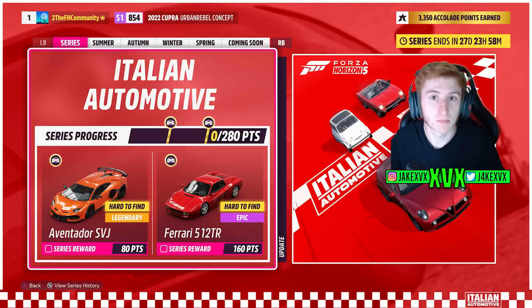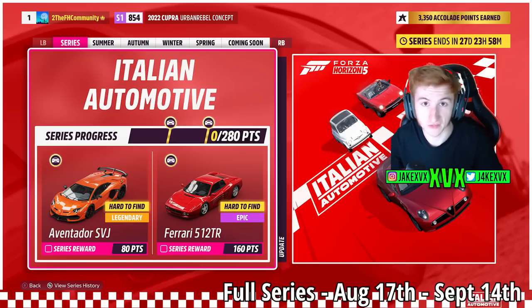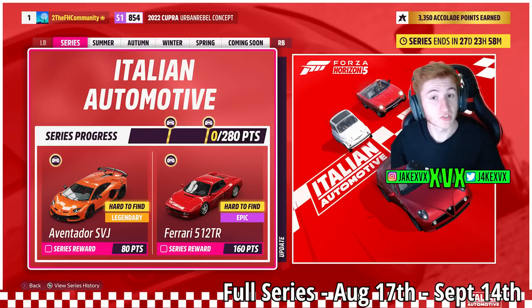We'll start off with the festival playlist, which has 8 of the 23 new cars. As was teased in the last update, Alfa Romeo, Lancia, Abarth, and Fiat are all returning to Horizon 5. For the full series, 80 points gets you the Lamborghini Aventador SVJ, and for 160 points the Ferrari 512 Testarossa.